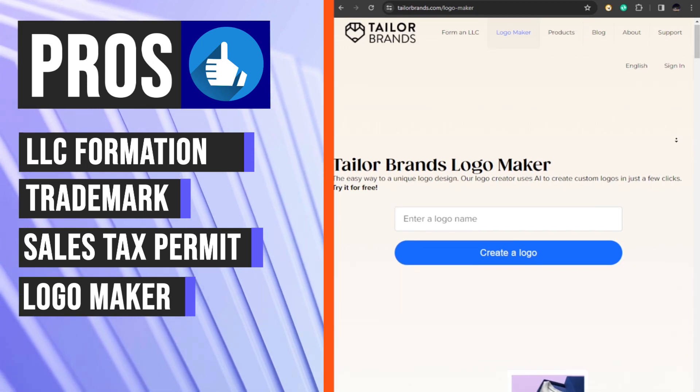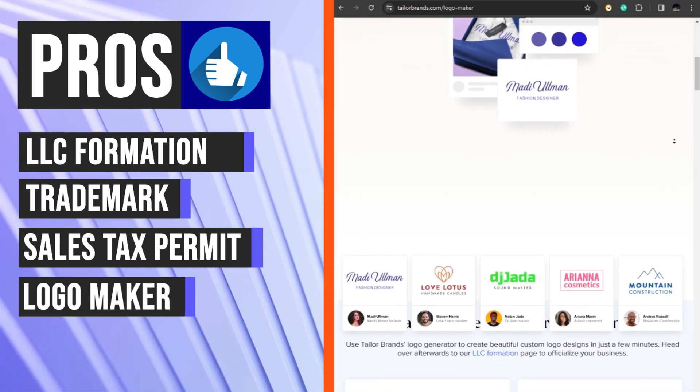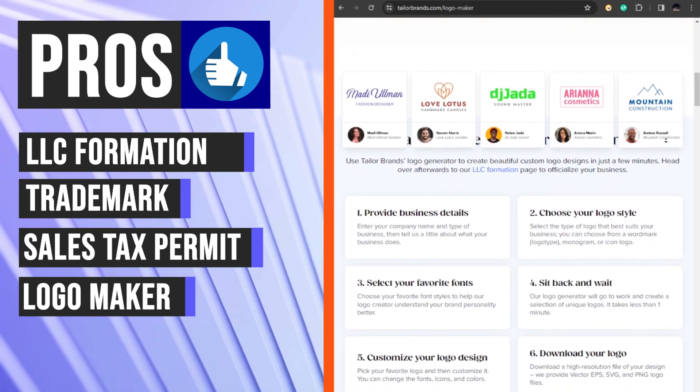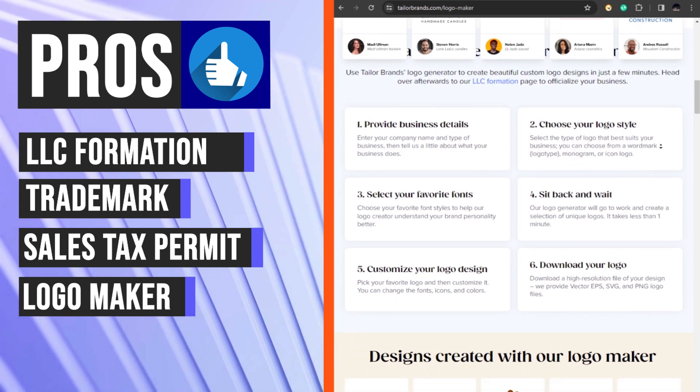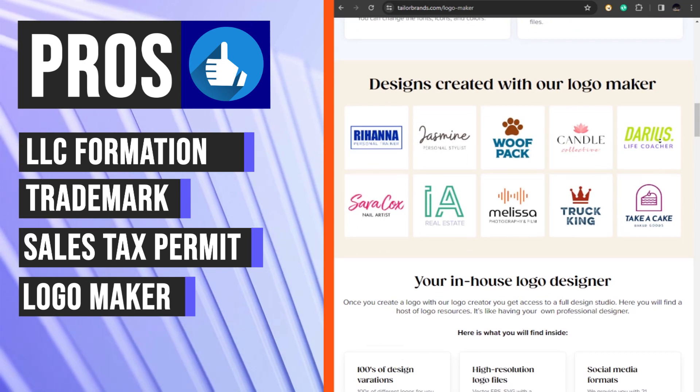The platform provides a logo maker to help businesses create a strong and relevant logo. Taylor Brands offers a variety of logo design templates, as well as the ability to customize logos with different fonts, colors, and icons.